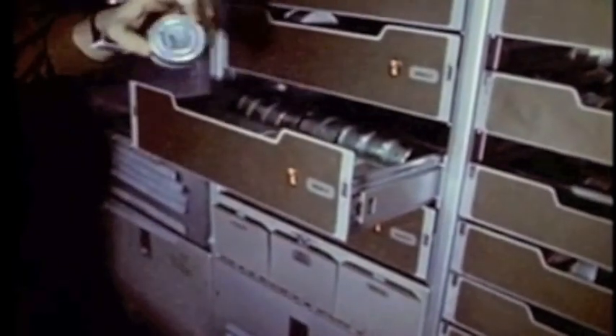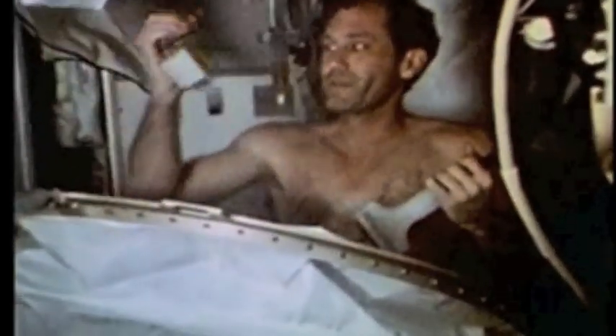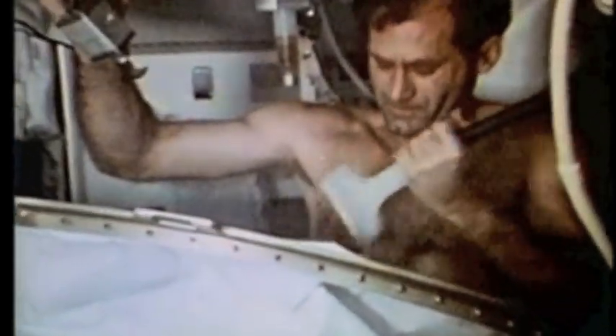We found housekeeping to be not as difficult as here on Earth; one reason was that we had a planned place for every item. Personal hygiene-wise, it was necessary for us to perform up there about the same way as here — we brushed our teeth, combed our hair, shaved, and washed. We did have a shower, though we found we could almost keep clean enough by using sponge baths. We did use the shower on several occasions, and for future space stations, a shower would be a good idea.